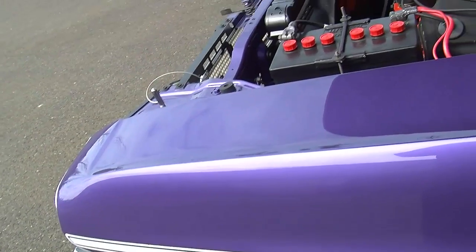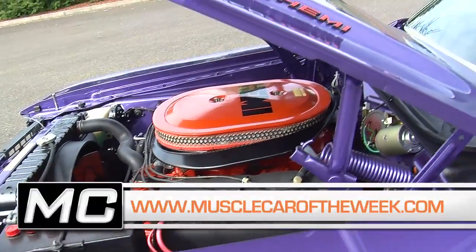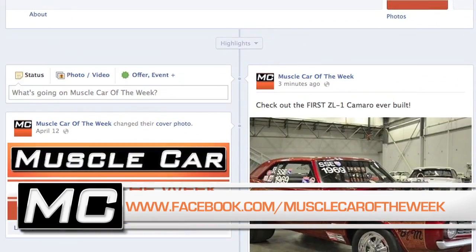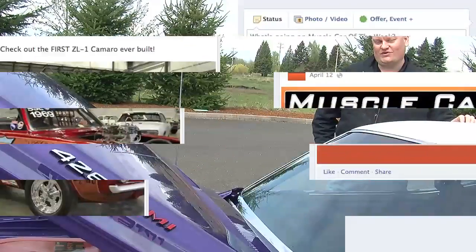We hope you liked this episode of Muscle Car of the Week. As always, we've got more pictures of this car on our website at MuscleCarOfTheWeek.com. Check out the Facebook page for a sneak peek of next week's car, and subscribe to our YouTube channel so you never miss an episode of Muscle Car of the Week.